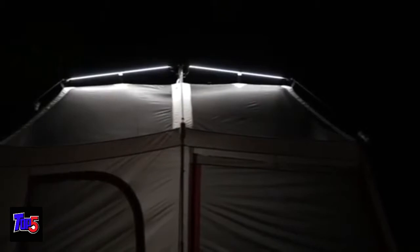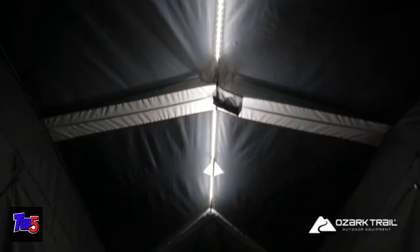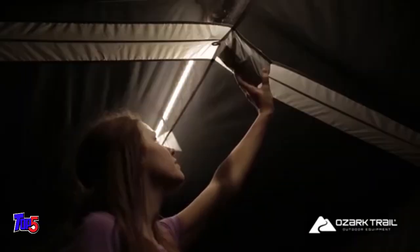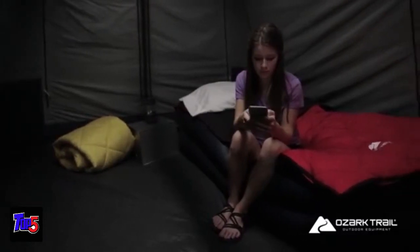Shed some light on your next camping trip with the new Ozark Trail 10-Person Instant Cabin Tent. This tent features a new integrated ceiling light system. Just select your light level and enjoy. The 10P Instant Tent won't require any extra setup either.